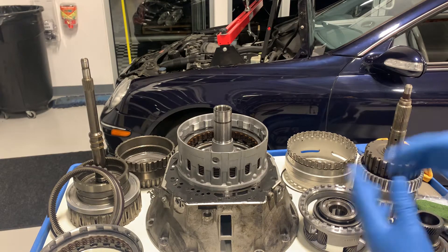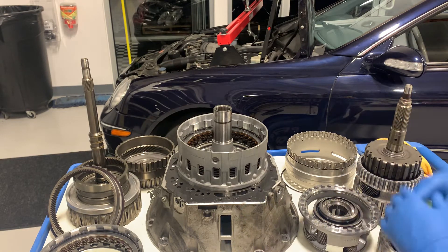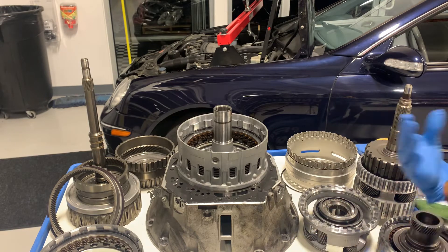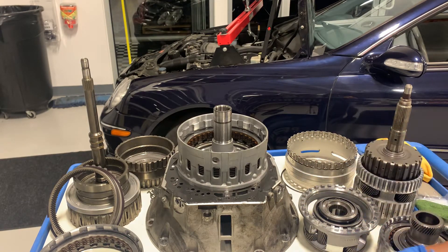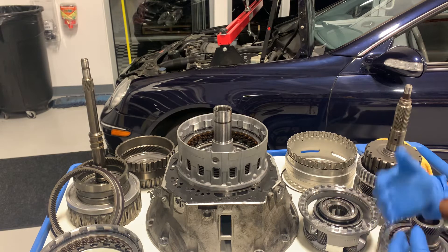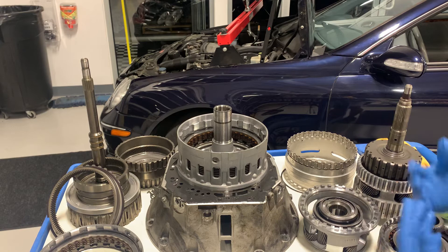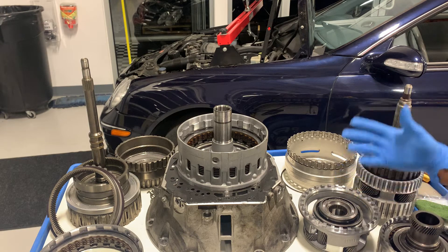This mess of components on my table is the 7-speed transmission out of the CLK 500. The 7-speed transmission is also referred to as the Mercedes 722.9 transmission. It was first offered in 2004 in rear-wheel drive models. Around 2007 they started offering it in all-wheel drive models. By 2010 it was in just about everything except really high-powered applications like the V12 twin-turbo stuff or Sprinter vans.